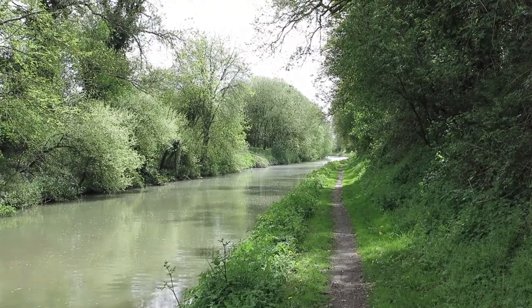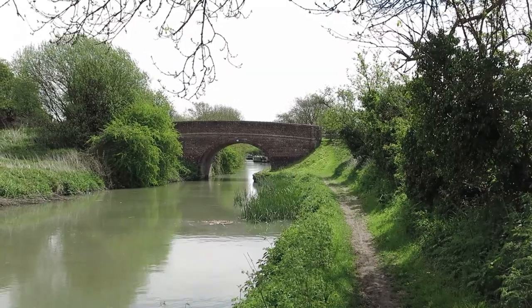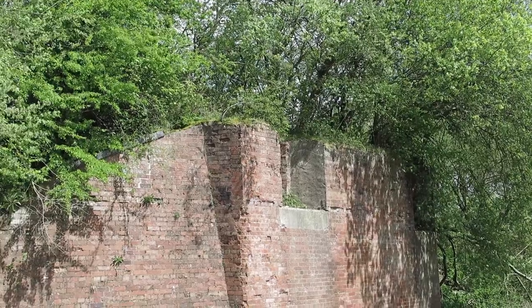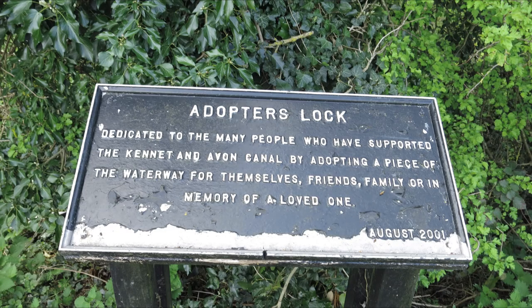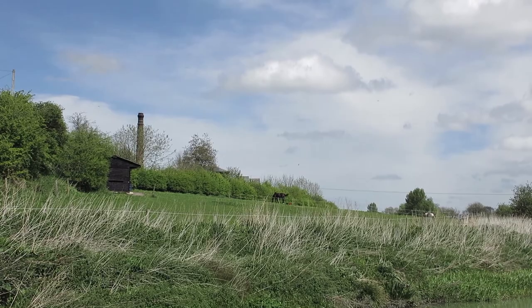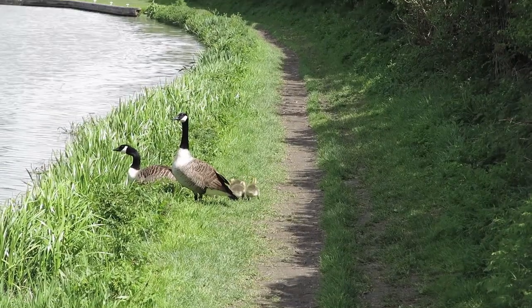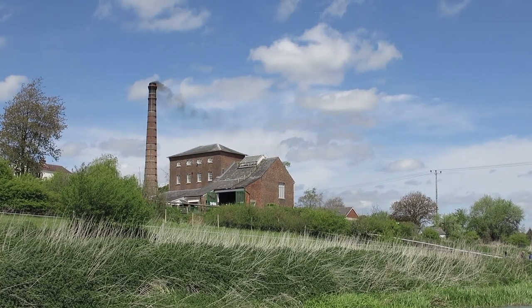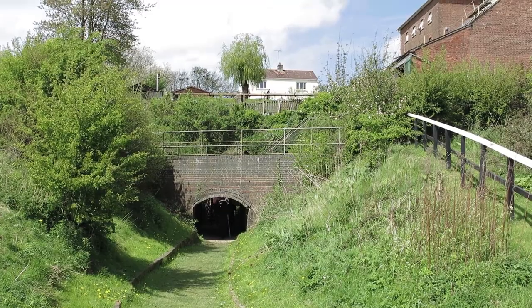Back to Crofton. Look at this little train track! Under the Westbury Line again.